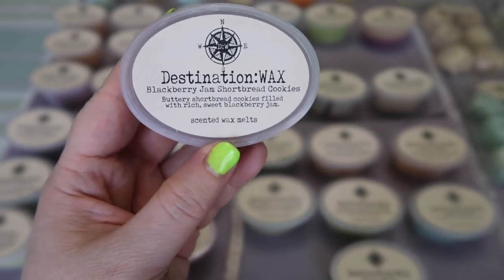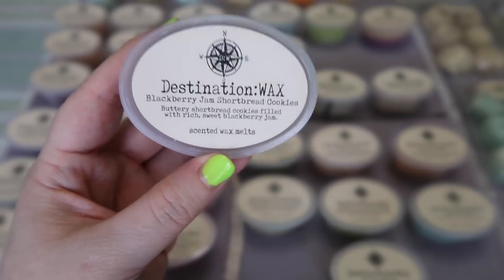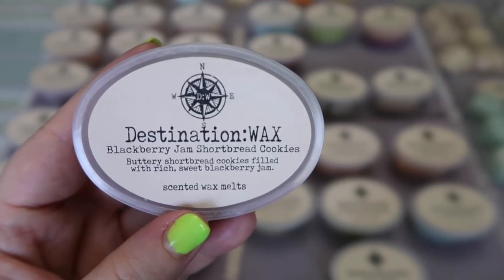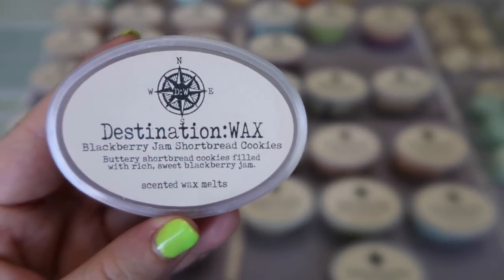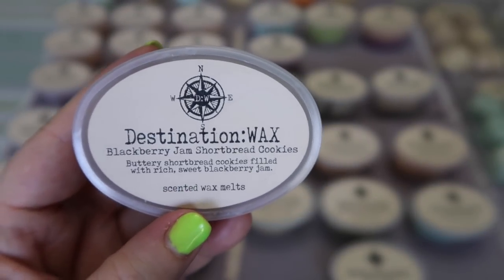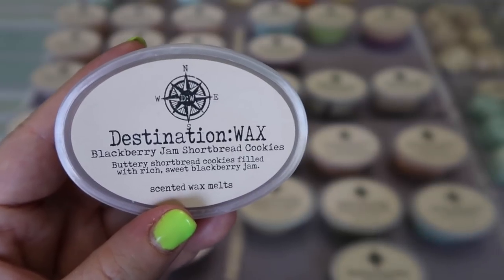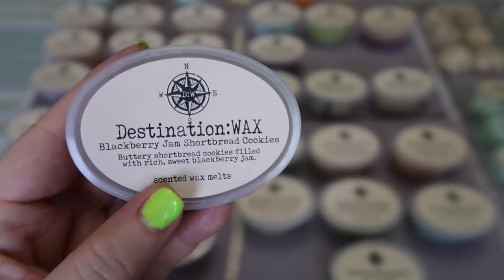I picked up a scent shot in Blackberry Jam Shortbread Cookies — buttery shortbread cookies filled with sweet rich blackberry jam. This is a scent a lot of vendors have. I'm not a huge fan because that shortbread cookie note registers to me as a non-sweetened bakery scent similar to cornbread, and I'm just not the biggest fan of that. This tends to be a lot better for me when melting though, and I do think it's a really nice blender scent. If you add a sweet cookie scent or her Lavender Sugar Cookie with this, it's really nice. For me I probably won't melt this on its own.